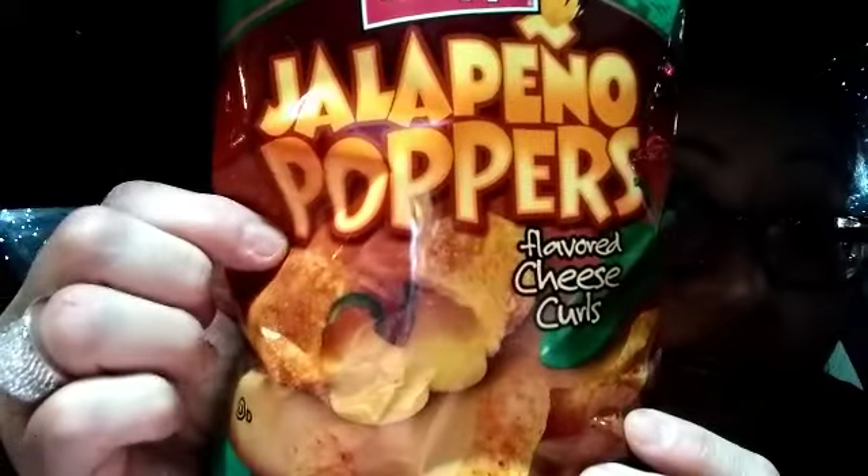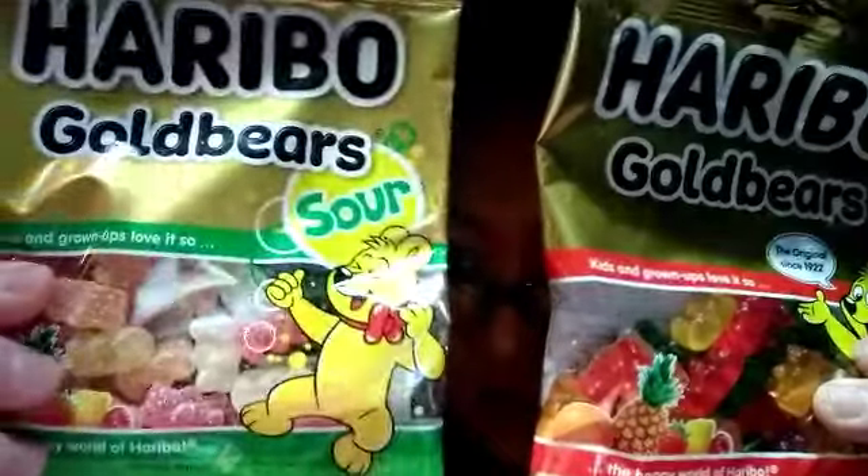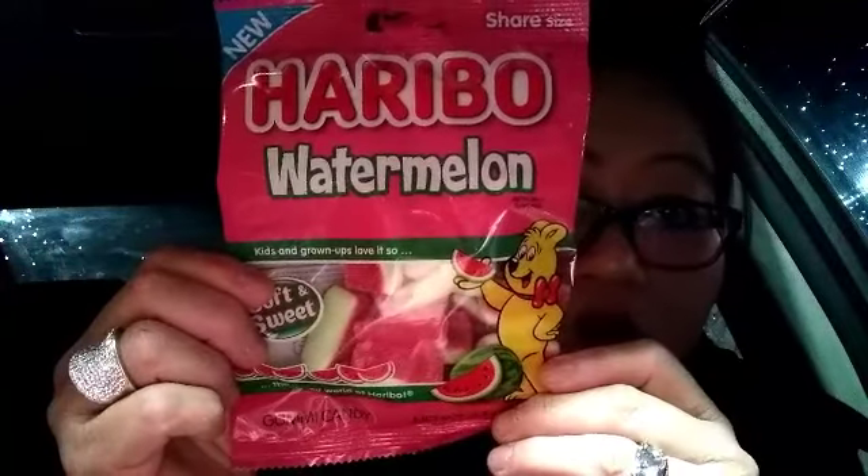They also have some new chips by that company — this one was jalapeño poppers. I want to try that one, something different. You guys know the regular ketchup flavor. I also picked up some peanut butter for lunch. And these are awesome — they have different flavors, so I picked up the regular, the sour, and I also picked up the watermelon. Thumbs up for those!